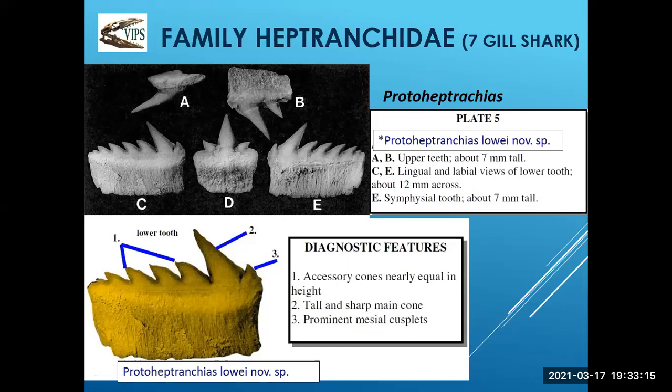This species is Protoheptranchias — it is a new species. It was named after Pete Lowe from Port Alberni, who helped on some of the digs.